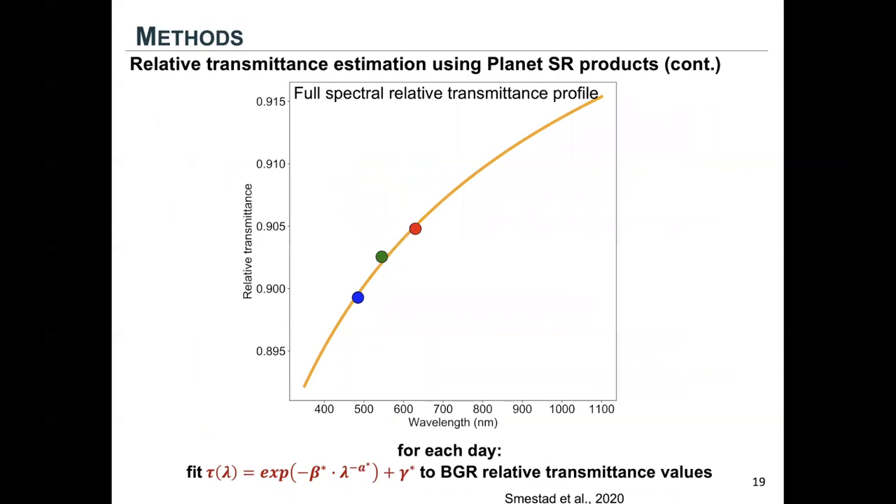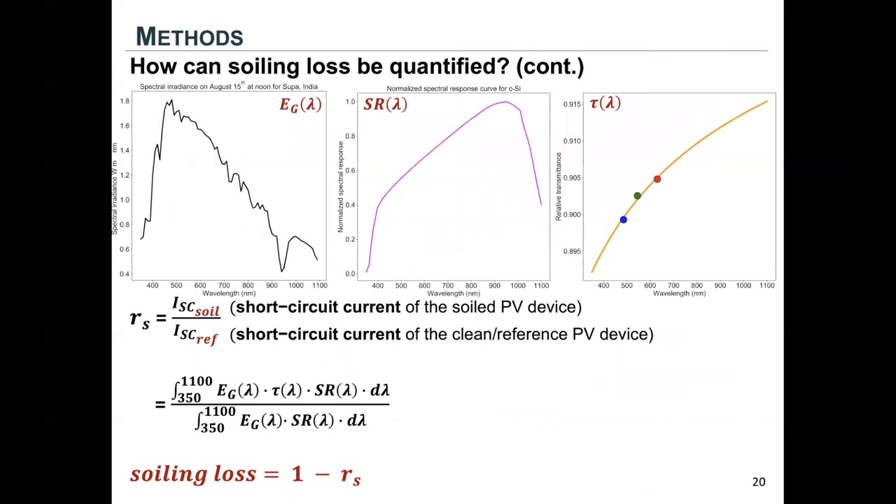There's one more step before we finally calculate our soiling ratio: we fit an empirical equation to the BGR relative transmittance values estimated from our Planet products to obtain the full spectral relative transmittance profile. Now with all three terms, we can calculate the soiling loss.